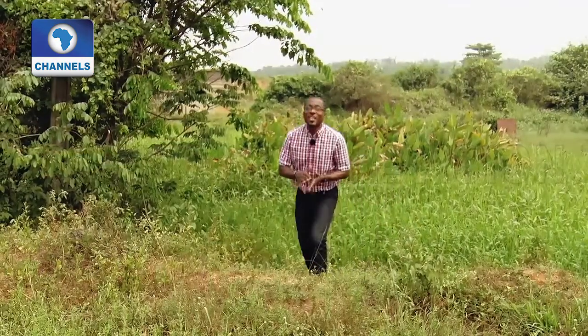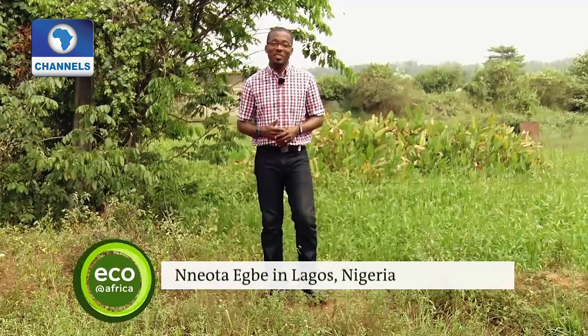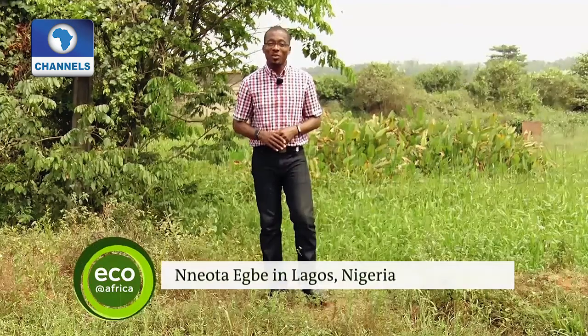Just another example of how much we can accomplish if we all do our bit. Thank you for joining us for today's edition of ECO at Africa, a co-production of Channels Television, Quesai TV, and Deutsche Welle. Do be sure to write us and let us know what you think and share your ideas. I'm Neil Taegui, signing out from Lagos, Nigeria. Bye-bye.